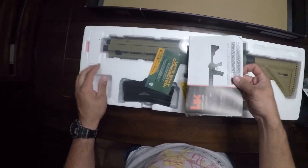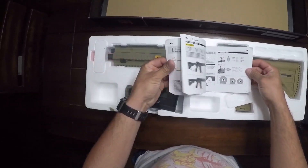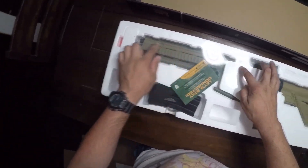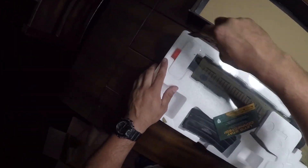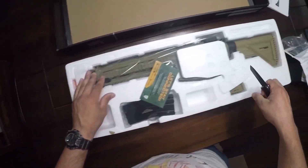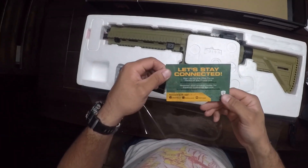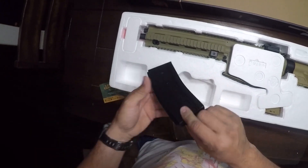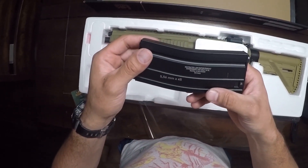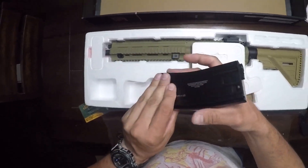We got the 416 — that's what it says right there. It's the 416 A5 Competition. Nice little manual, got the gun, it's completely sealed in plastic. Let's bust it out and free it from its cage. Funny enough, I actually have a 416 that I'm building from the ground up with an A&K metal body. Looks like we got a mid-cap here with some nice writing on it — Heckler & Koch, Germany, 5.56. Really nice.